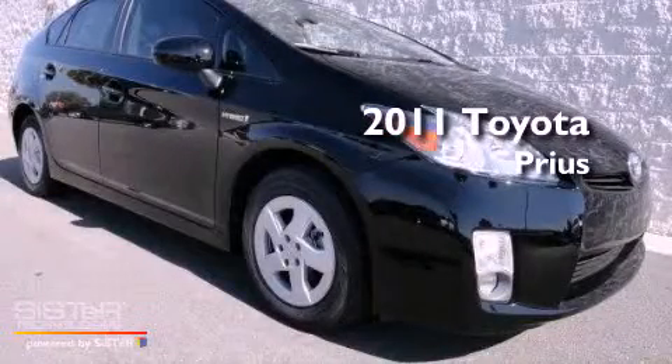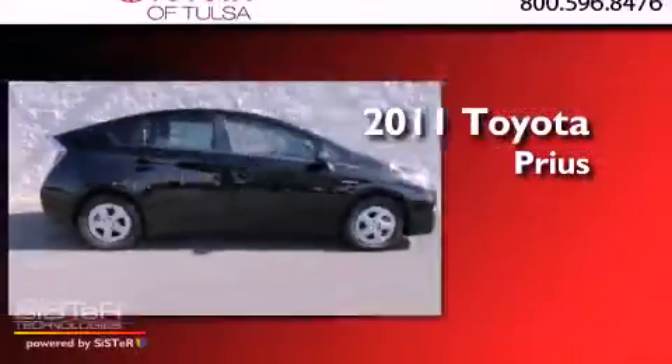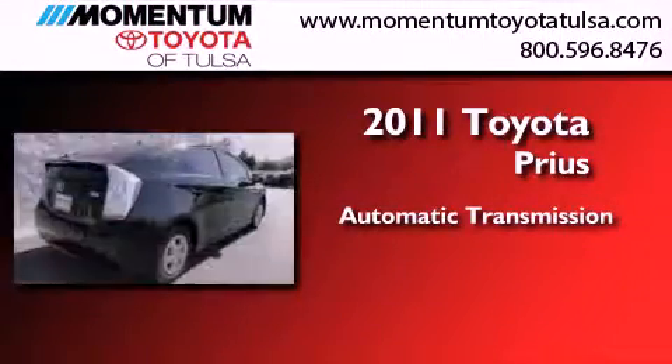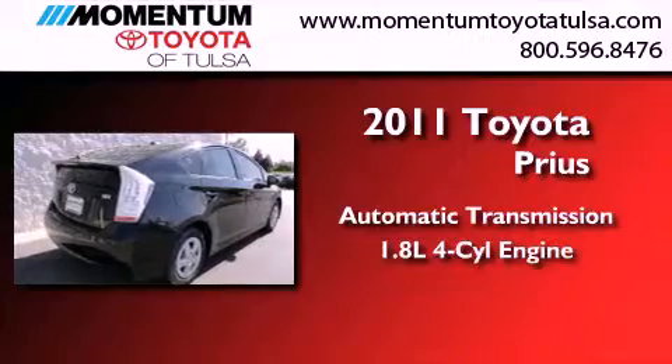This is a brand new 2011 Toyota Prius. This four-door sedan has an automatic transmission and an inline four-cylinder engine.